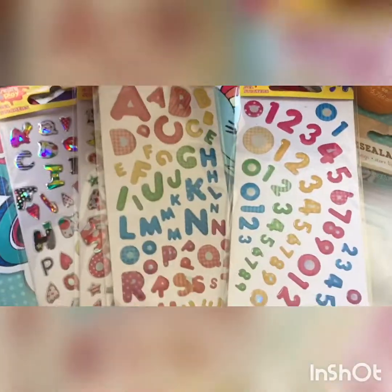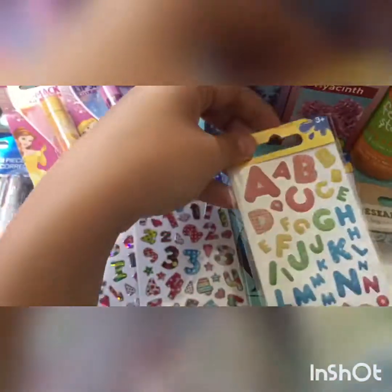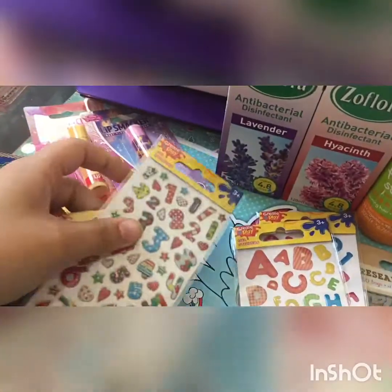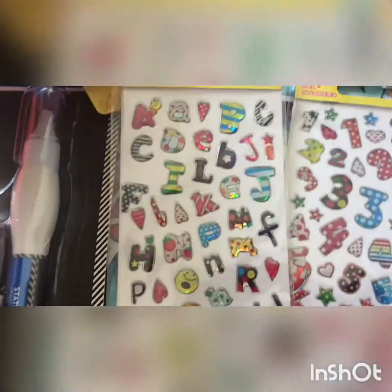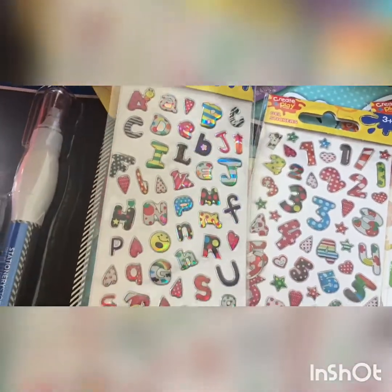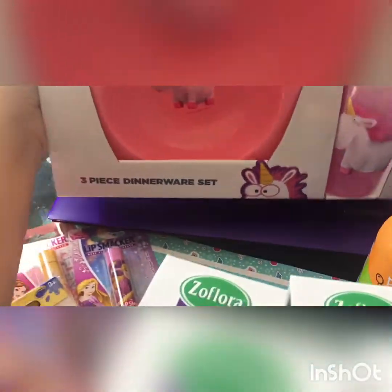Another thing from Home Bargains is these stickers — they're gel stickers. I picked up the alphabet and numbers in this pattern and they were 49p. Sorry about that, the phone cut out. The other pattern of stickers is this one, so I picked up the alphabet and numbers in these as well, with polka dots and all different patterns.